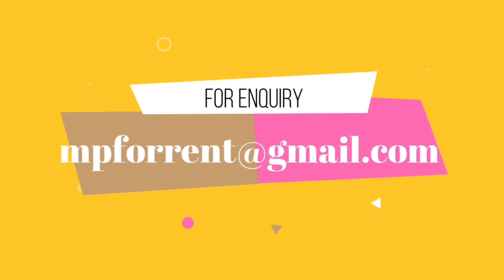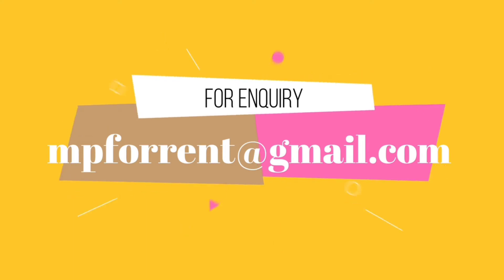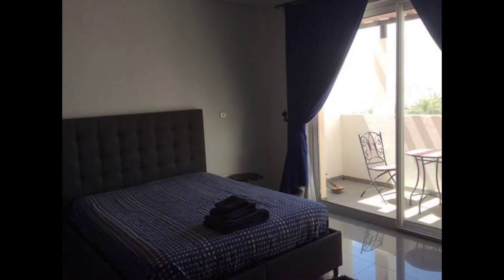Here are our inquiry details. For any kind of information or advertisement, please contact us through this email.